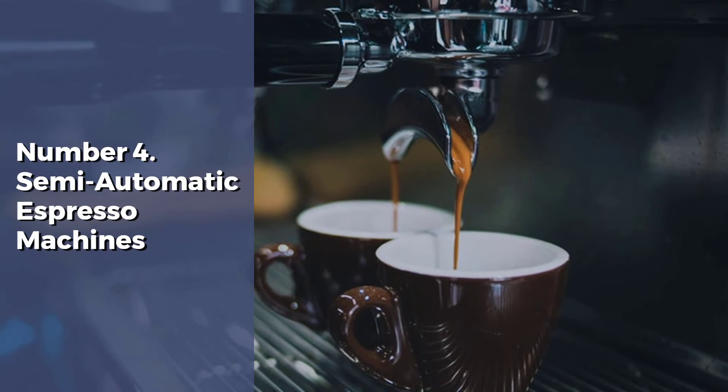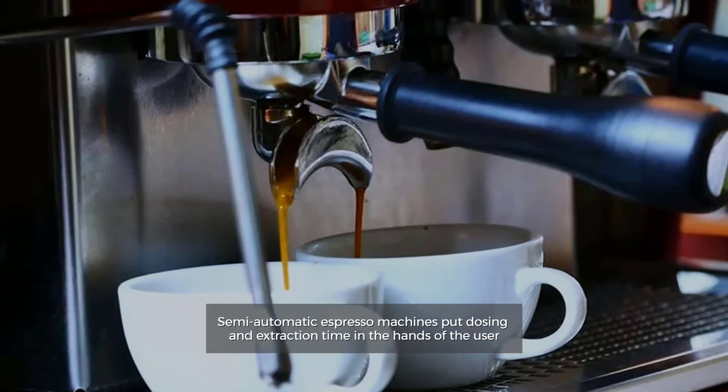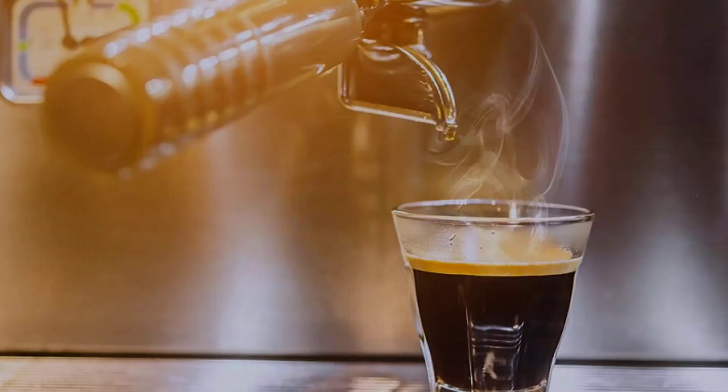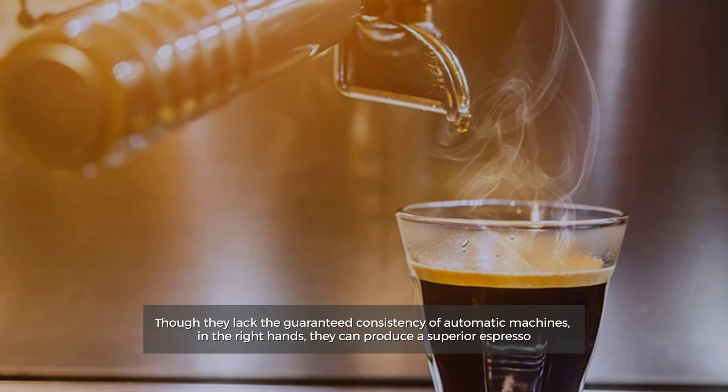Number 4: Semi-Automatic Espresso Machines. Semi-automatic espresso machines put dosing and extraction time in the hands of the user. Though they lack the guaranteed consistency of automatic machines, in the right hands, they can produce a superior espresso.